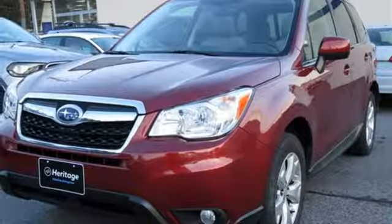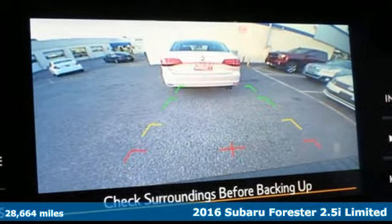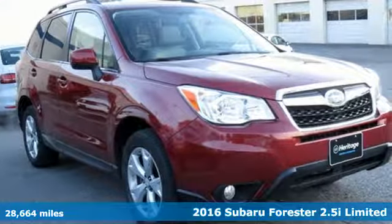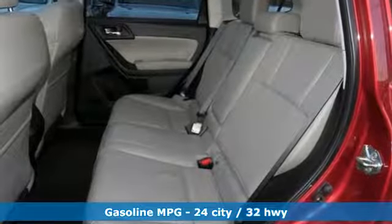It's a 2016 Subaru Forester. Take off on an adventure or take it easy. Do what you enjoy with those you love in this versatile, durable Forester. And with features like these, every drive is a pleasure.